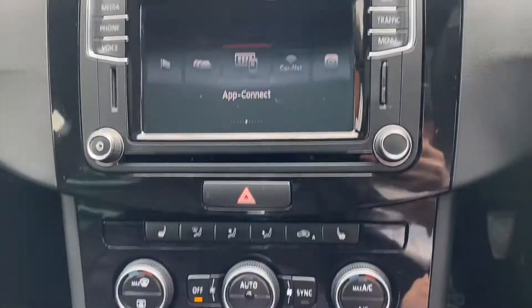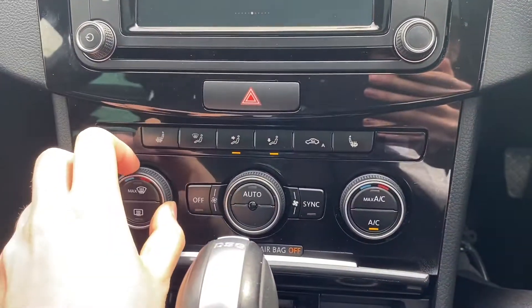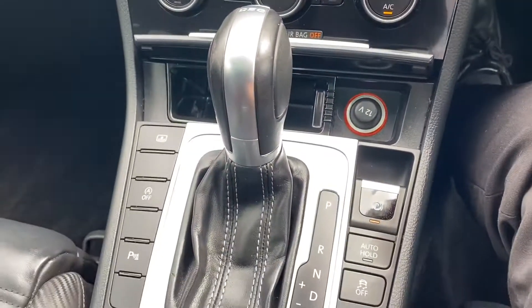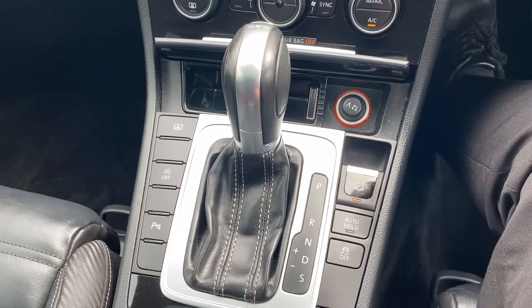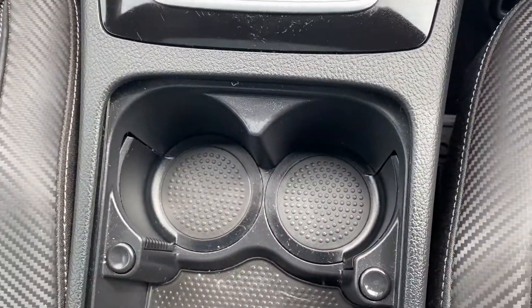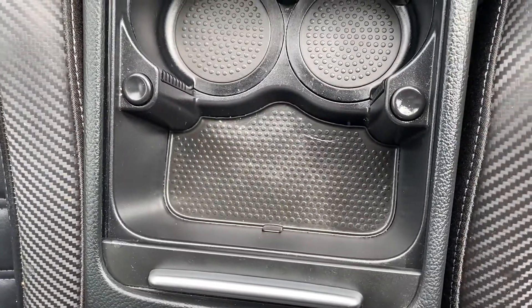A bit further down from here is where the dual-zone air conditioning is located, which works very well. There's also an automatic gearbox in the middle alongside an electric parking brake, and two cup holders just below with a bit of extra storage.